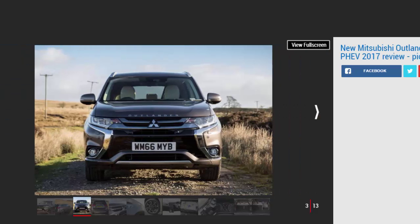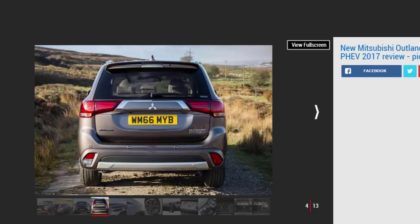Mitsubishi's UK market presence isn't particularly big, but it does have one surprise hit on its hands. The Outlander PHEV launched in the UK back in 2014, and since then over 26,000 examples of the plug-in SUV have been shifted — considerably more than bosses initially expected to sell. The Outlander range received a fairly heavy makeover at the end of 2015 with revised styling and improvements to the cabin.